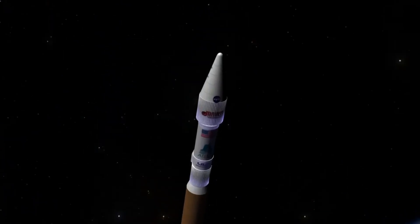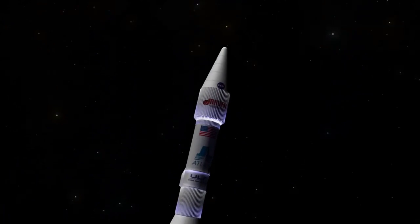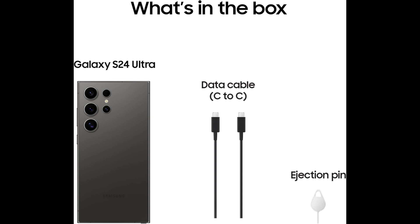The S-Pen? It's still here and better than ever. With Note Assist, it's like having a personal secretary — take notes and let AI organize and summarize them for you. It's perfect for students, professionals, or anyone who loves staying organized.